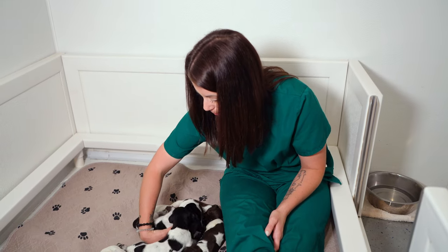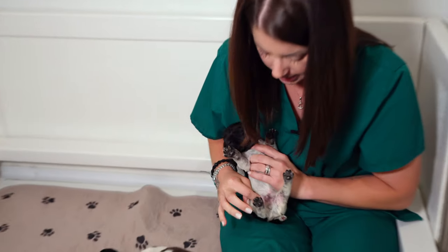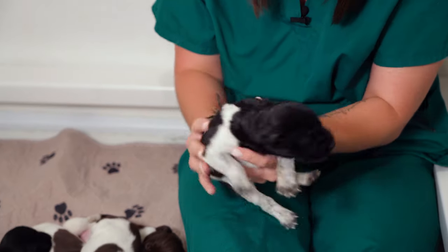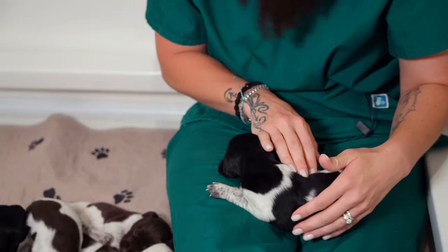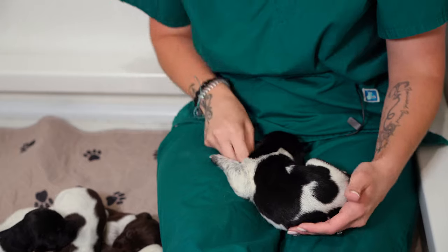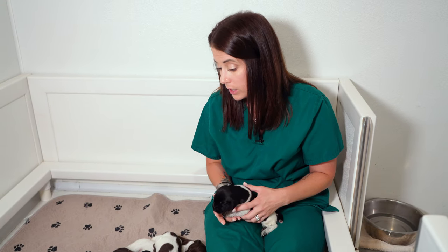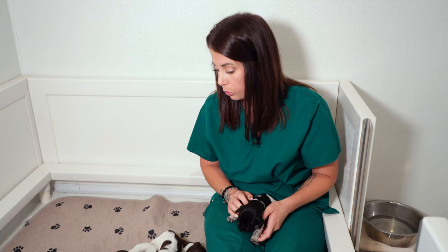Let me just grab this big guy. You can see on his tummy he's got a little bit of pink — those pink spots are actually going to be where there's no ticking, so he'll have some ticking and then some white spots still on him. This is Cyclone, one of the male puppies in the litter. He looks big and healthy, but he's actually also struggling to gain weight. All of the puppies are getting supplemented three times a day except for little man Zephyr who's getting supplemented every three hours approximately.